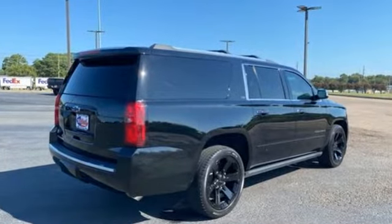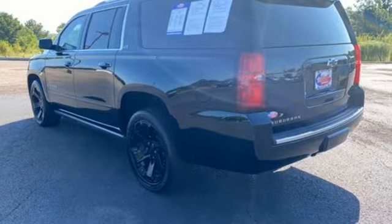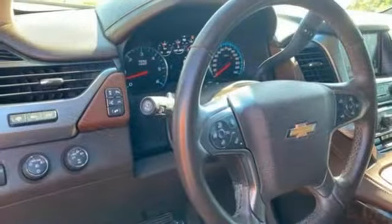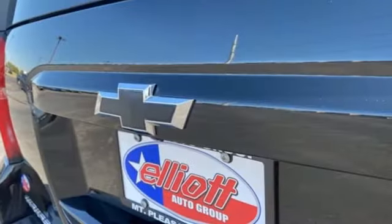It comes nicely equipped with features you'll love: Ecotec3 engine, heated and ventilated leather bucket seats, integrated navigation system with voice activation, rear park assist, and dual zone climate control.